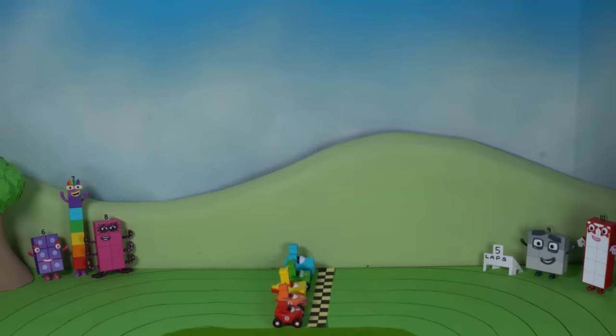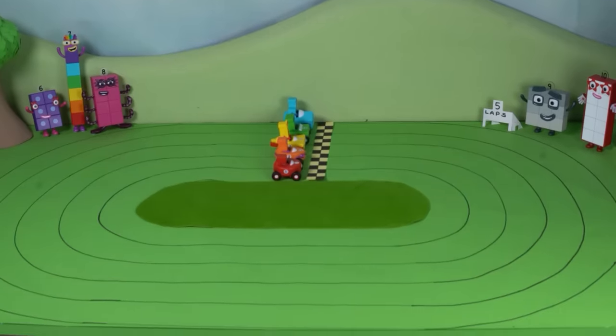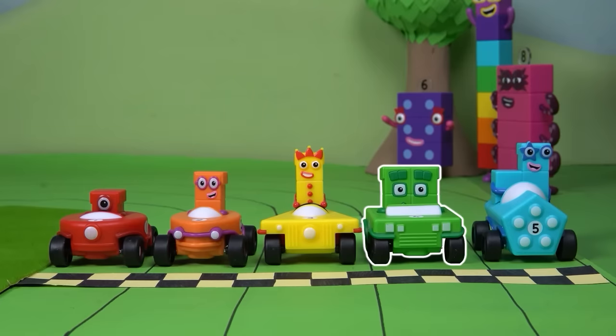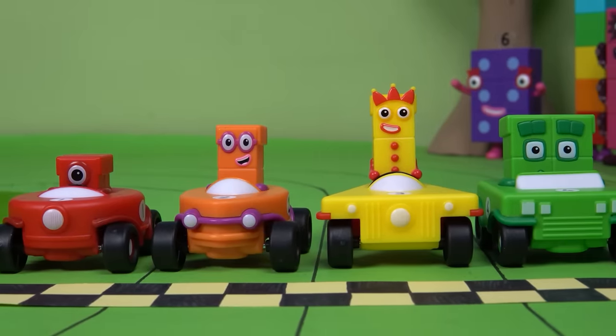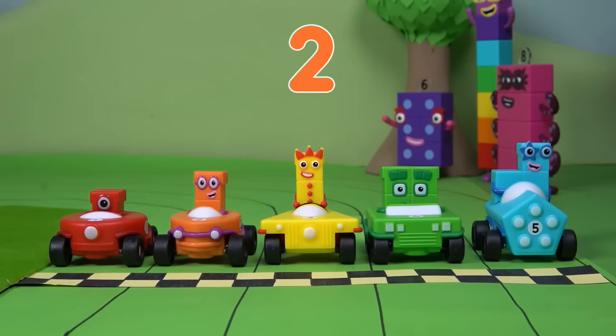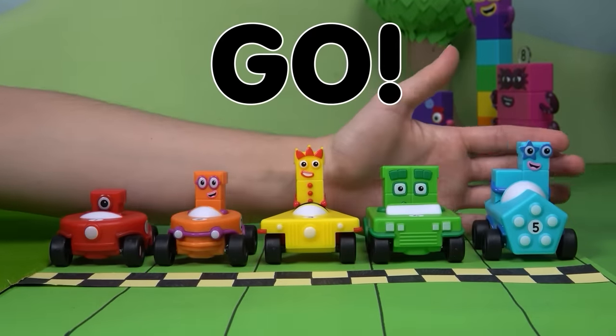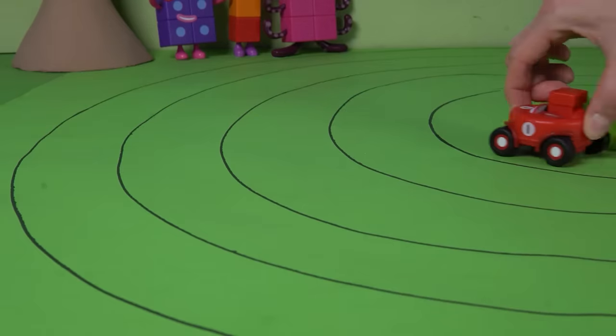Welcome, number explorers, to the Number Blocks grand race day. Our favourite number blocks are getting ready for a thrilling race in their mini vehicles. One, two, three, four, and five are all lined up. The race is five laps long — it's very exciting! Everyone is ready to get racing. Five, four, three, two, one, go! And they're off — the Number Blocks grand race day has begun. Who do you think will win?